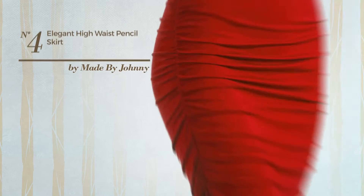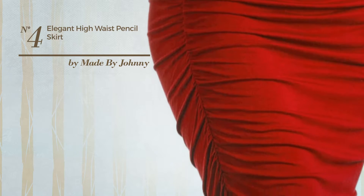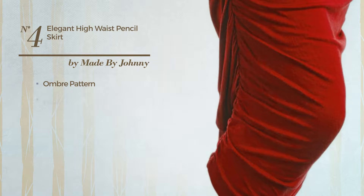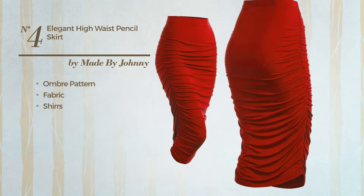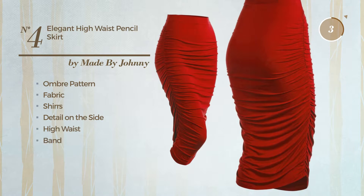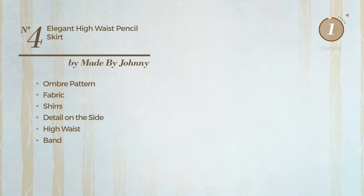Number 4: an all-night-out bodycon skirt. Featuring an elegant look with ombre pattern, produced with stretch fabric, styled with shirring. This skirt includes detail on the side, high waist and band. Available solely in this color.